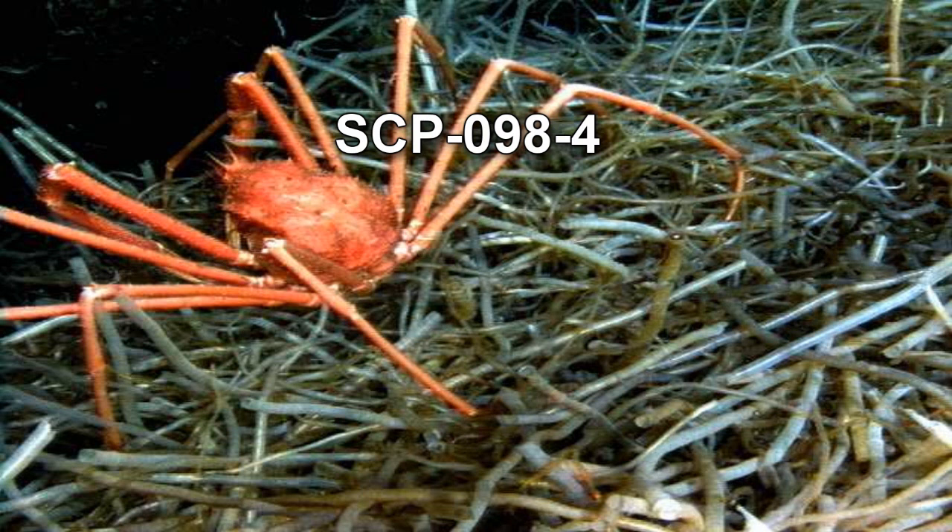Special Containment Procedures: Members of SCP-098 are to be kept in a 10m x 20m room with small pools of water and a sandy substrate. Rocks and driftwood are to be left in a random arrangement for SCP-098 to nest in. The enclosure is to be cleaned on a weekly basis. During this time, all members of SCP-098 are to be accounted for first, to prevent injury or death of personnel or SCP-098. Any members of SCP-098 that appear ill or injured are to be removed and examined.